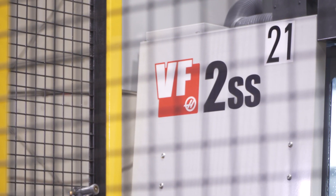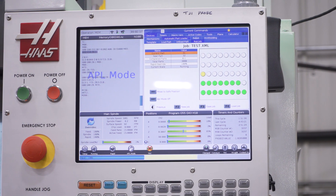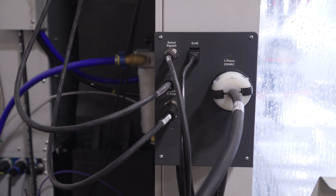As far as ease of setup for the robot package, it's been very seamless. Being from the same manufacturer, the robot, the base, the programming, the cabling has really made it simple to get up and going.